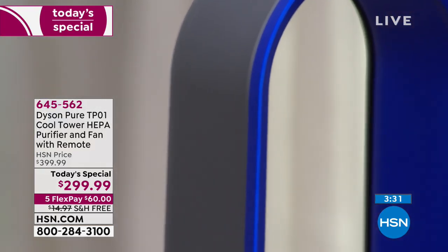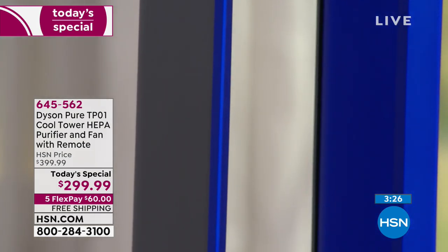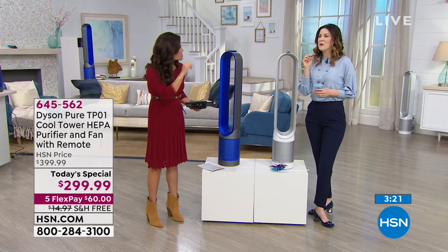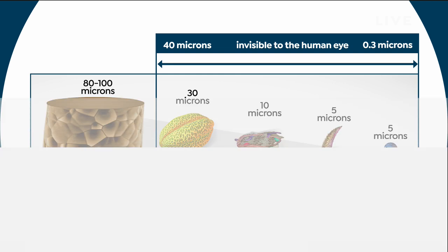We keep talking about the size of particles this can filter out — comparatively, a 0.3 micron is a hundredth of the thickness of a hair. Looking at the illustration: you can see the human hair looks really big. Progressively getting smaller — invisible to the human eye — we're talking household dust, pet dander, and then down to smoke particles. That's what it's capturing inside the machine.